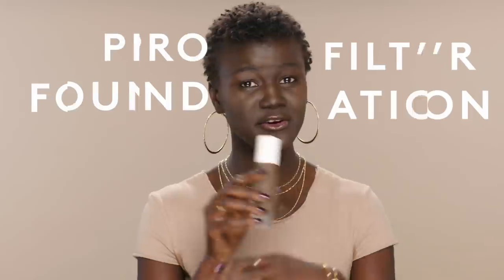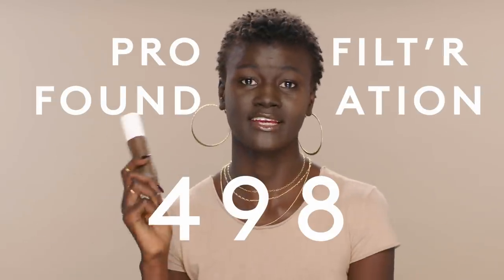Rihanna saw my picture and she wanted to make sure that Fenty has a shade for my skin tone. There are 10 new shades. 498 is based on my skin tone, and there are now 50 Fenty foundation shades.